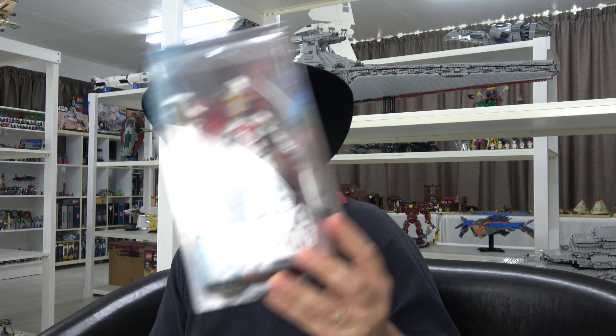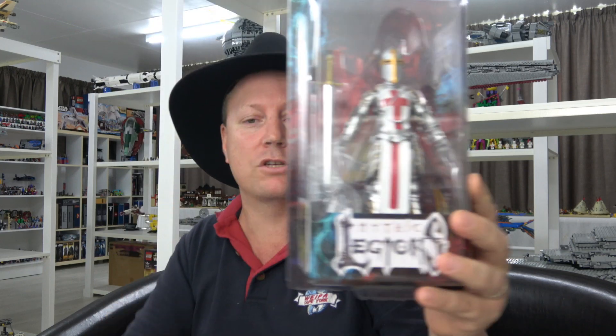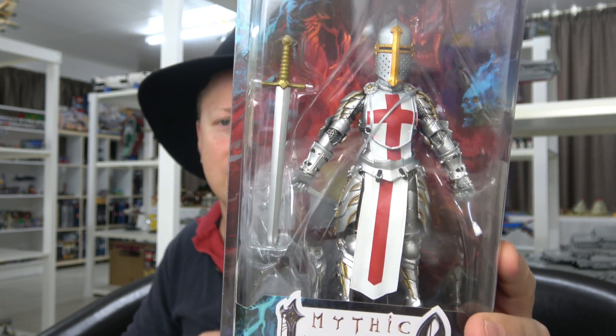And we have Delfina - Delfina of Aetheros - and I just love that knight look. That is just a fantastic looking figure. Wow, there is some beautiful detail on that, this gets me really excited.